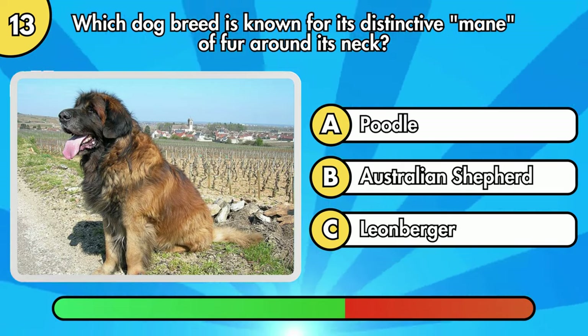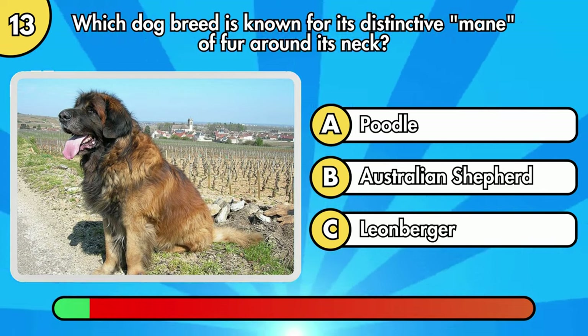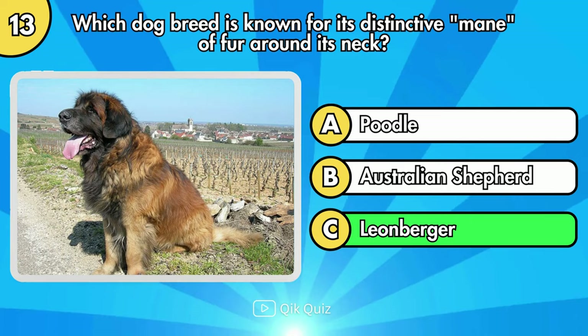Which dog breed is known for its distinctive mane of fur around its neck? It's Leonberger.